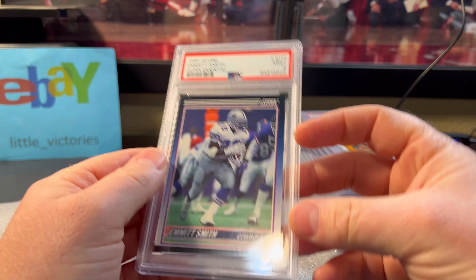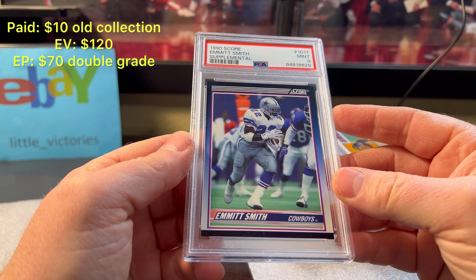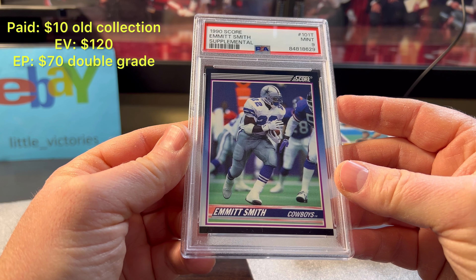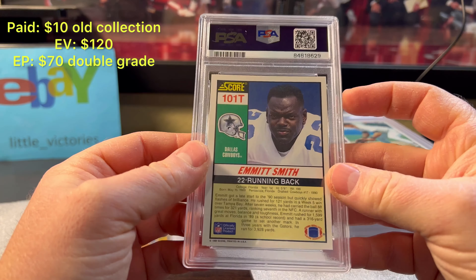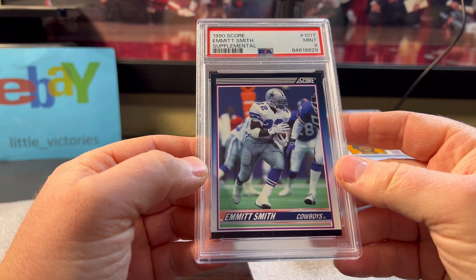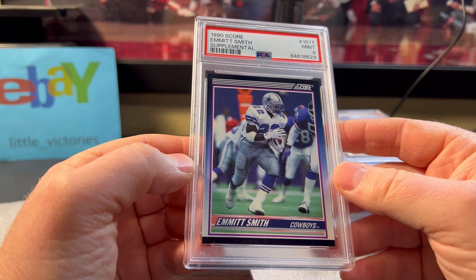Next up was a crack-out. This was a PSA nine crack-out I've had in my collection for a while. I've always thought this card was a 10, and it's probably on its second or third round being cracked out and graded with me. I'm still convinced that it is a 10, but three nines in a row proves it's a very solid nine copy.